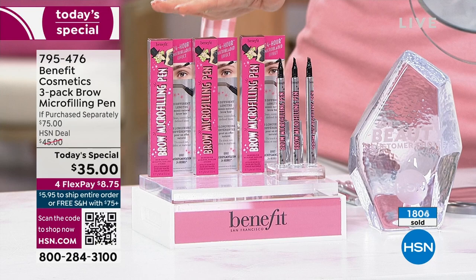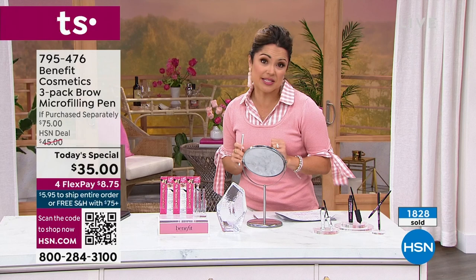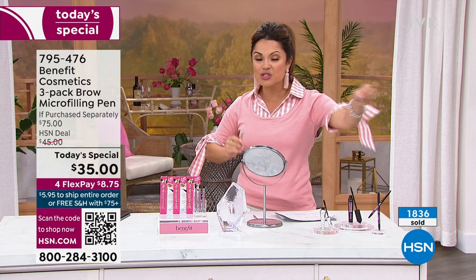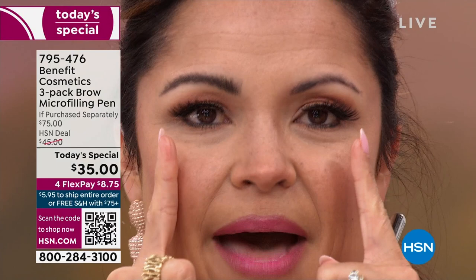Another thing I want to mention: we have a full 30-day return policy, which in beauty is really hard to find. So if you get it home, try it out, and think it's not for you, send it back. We have free exchanges. Maybe you need a different shade — you can do that. We're going to even pay for the return shipping for you, within that 30-day timeframe.